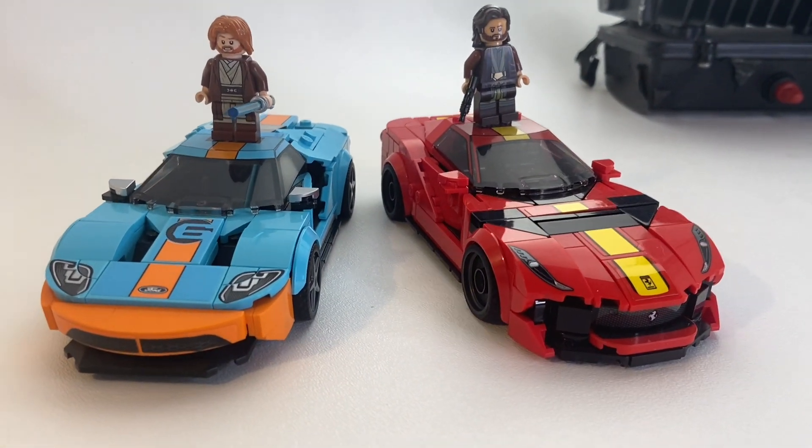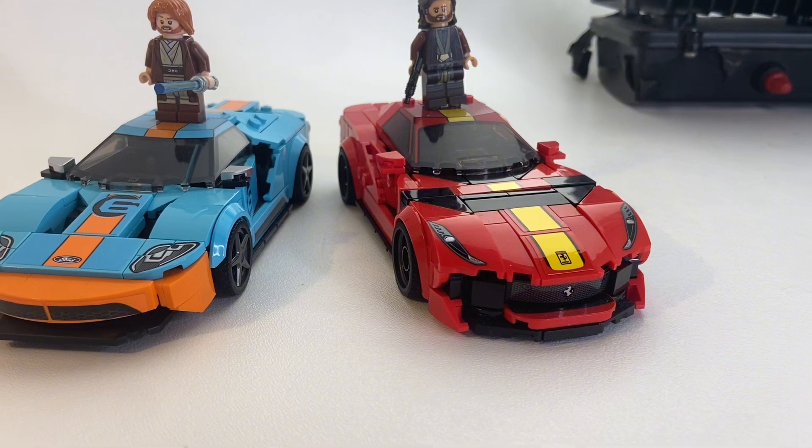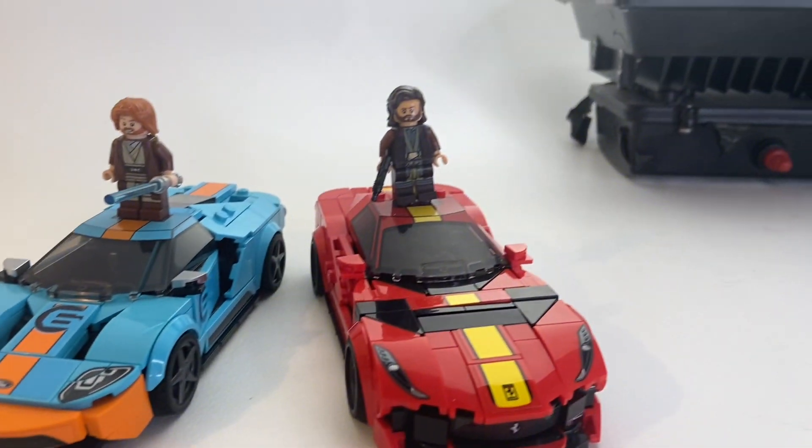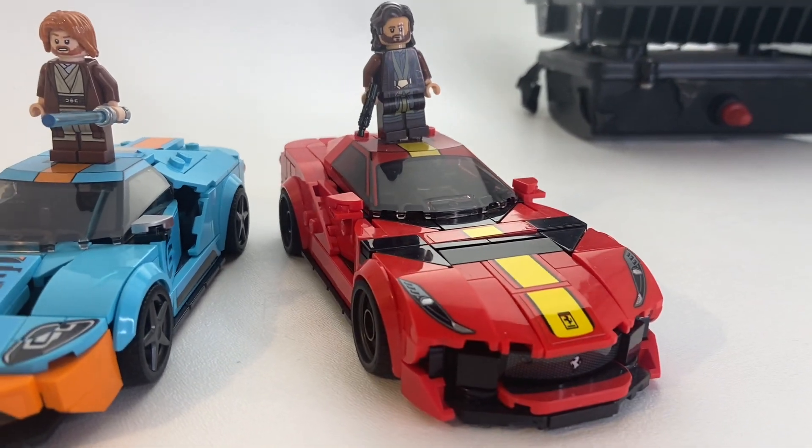But what about a classic Ford vs. Ferrari? Red vs. Blue. You've got Obi-Wan with his classy Ford GT, and Andor with his nice A12.